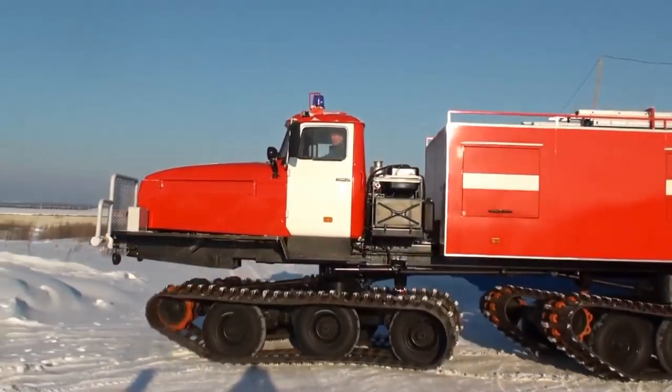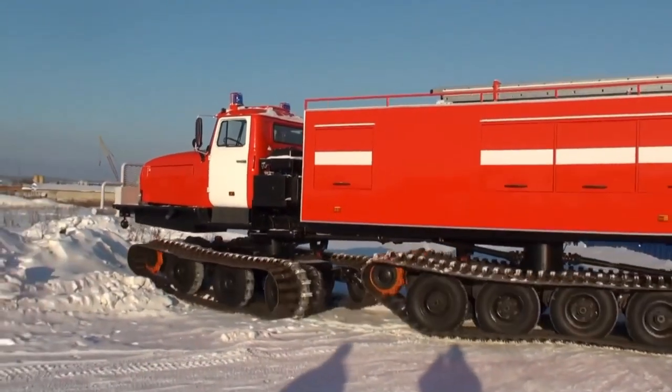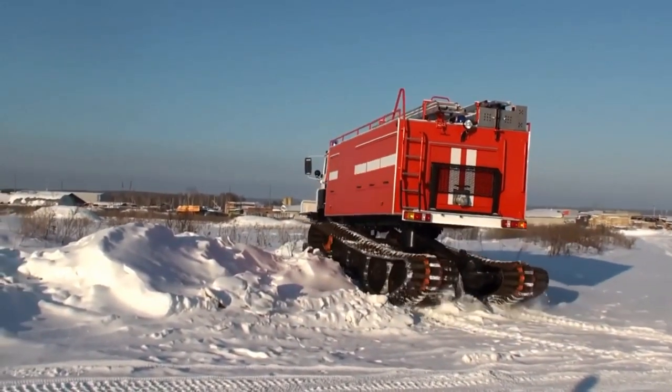If there are two hallmarks of Russian vehicles, toughness and simplicity come to mind. This simply awesome Ural 4320 base tracked fire truck has both the toughness and simplicity aspects handled in spades.